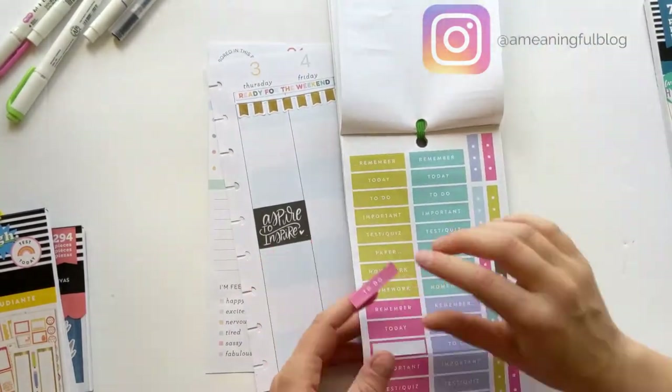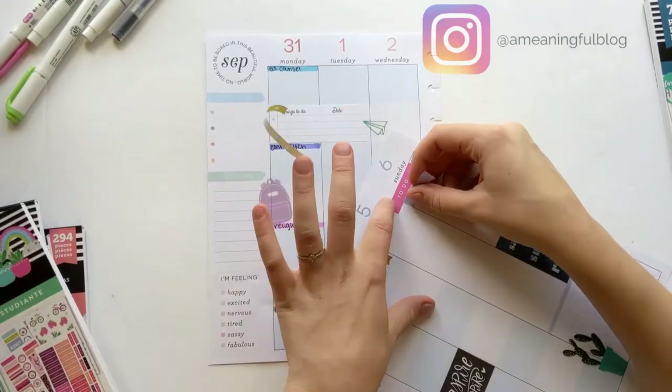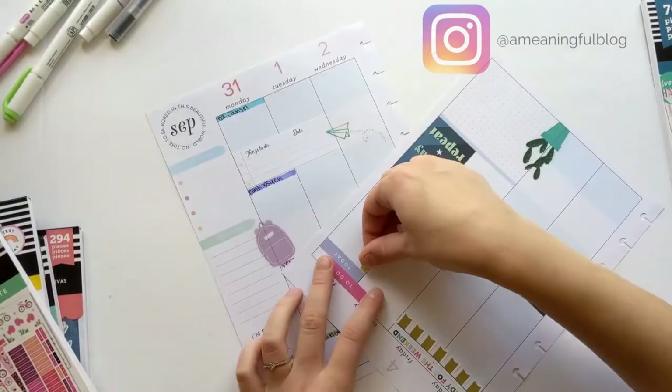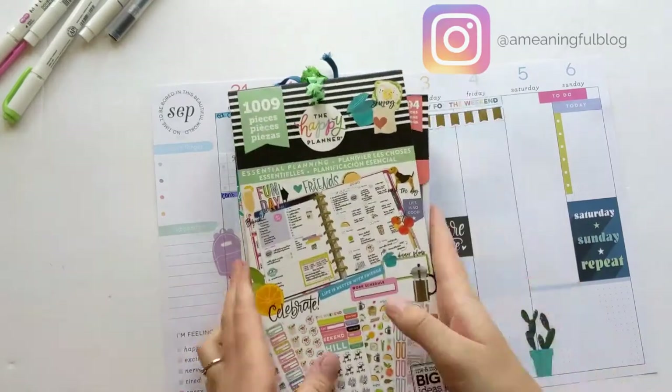Lastly, I went into the seasonal sticker book — into the spring stickers, because I like those colors a lot more — to create this little 'to do today' checklist for my gist day on Sunday. On September 12th I have a blog post going live about how I gist every Sunday. Put the link in the description to subscribe to my blog so you can be notified when that post goes live.